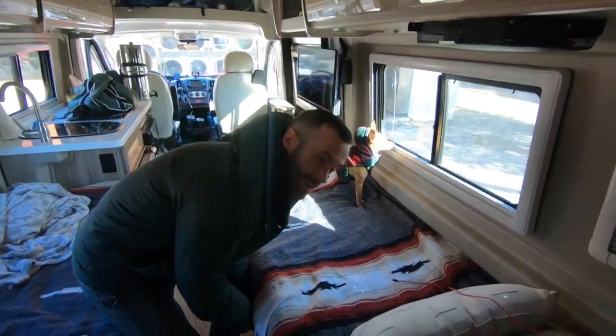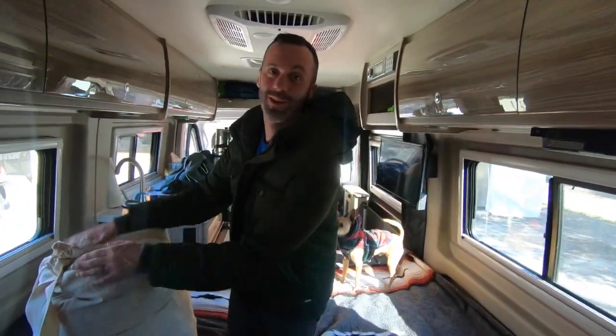We keep our laundry under our bed, which means sometimes I wake up to a not-so-nice smell. But it's the perfect size to fit all our dirty laundry.